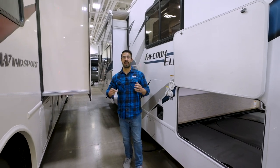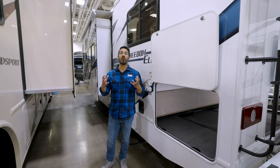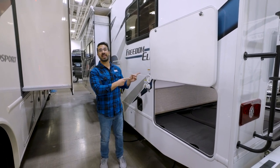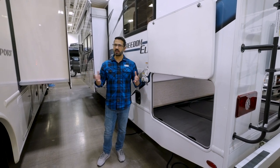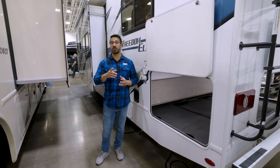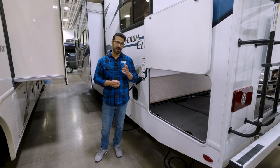If you're looking for a great layout in a Class C — not too long at 30 feet and built for entertaining — this 28HE is an absolute knockout. But if you're looking for something built a little more for the family, maybe with bunks or a full wall slide, check out the next Freedom Elite coming up right now.